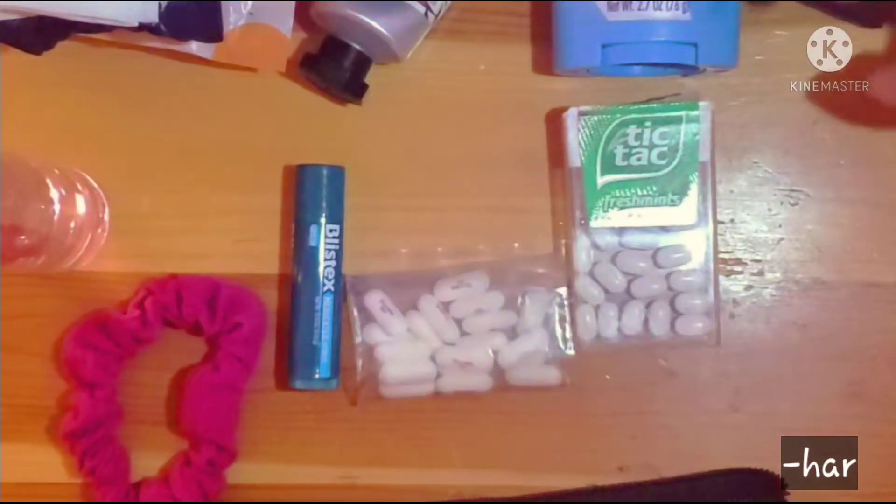Here is an extra mask. We are in a pandemic, so I always carry this extra mask in case I spill anything on my current mask or I just need a new one.